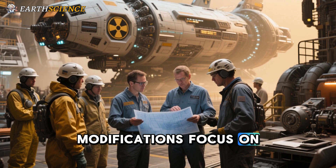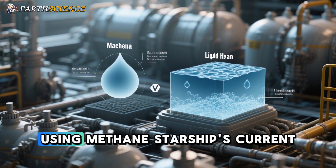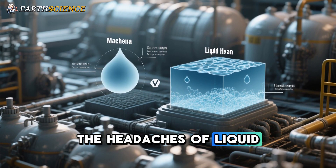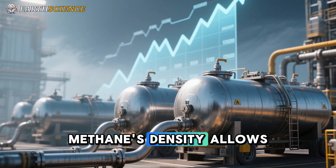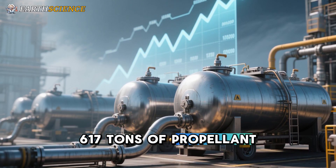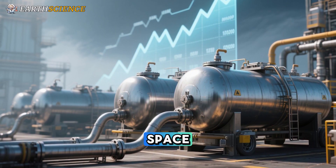Modifications focus on integrating the nuclear system safely. Using methane — Starship's current fuel — avoids the headaches of liquid hydrogen, which is less dense and requires insulated, cooled tanks to prevent boil-off. Methane's density allows the same tanks to hold 617 tons of propellant, boosting performance without sacrificing payload space.